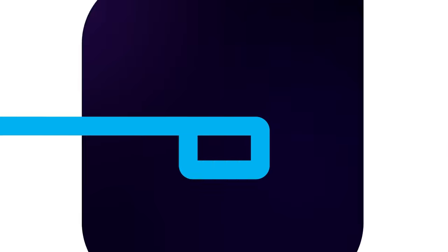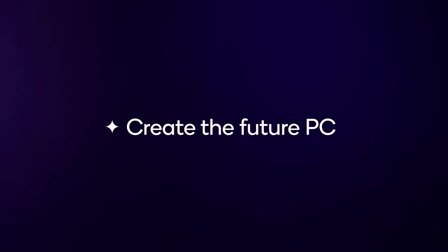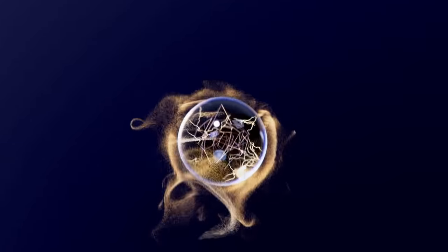And next up for today, a new challenger for AMD and Intel is finally releasing.